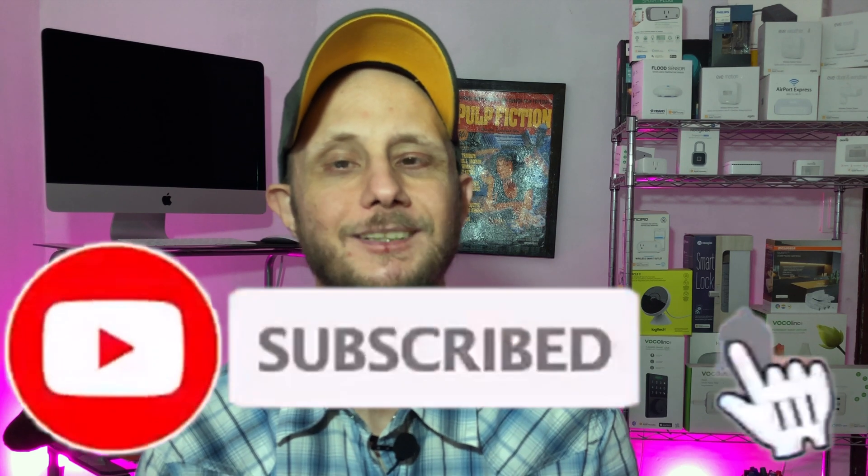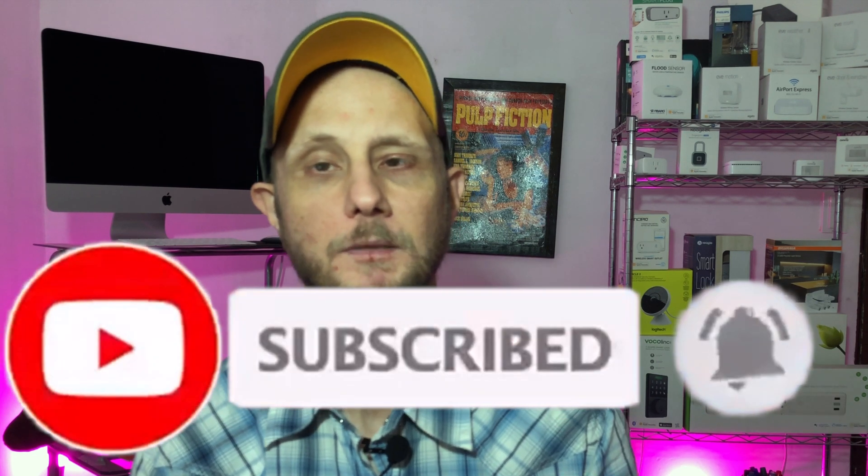Greetings, Internet. It's Dustin again with My HomeKit Hub, bringing you all things Apple HomeKit from product reviews to how-to's to news like this one. If that's something you're into, go ahead and hit that subscribe button as well as the bell notification so you don't miss out on any of our new content as soon as it's released.